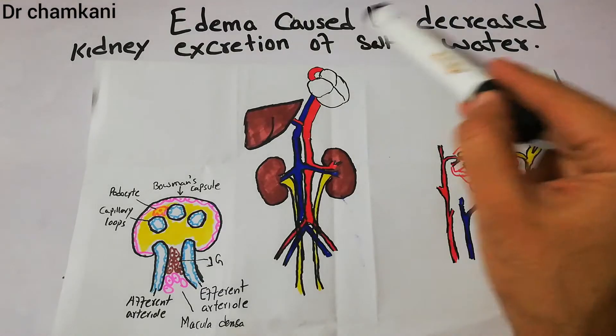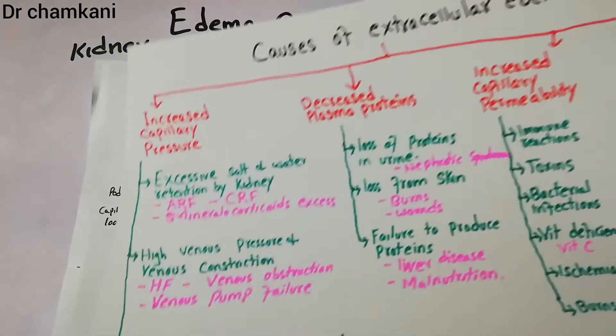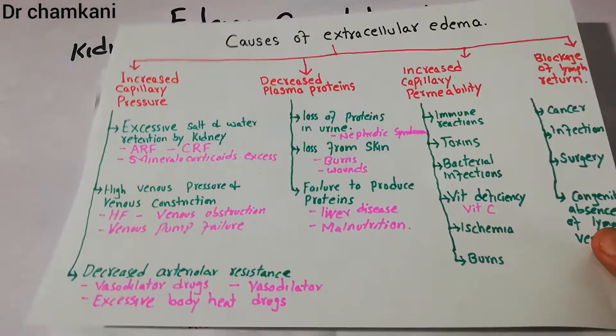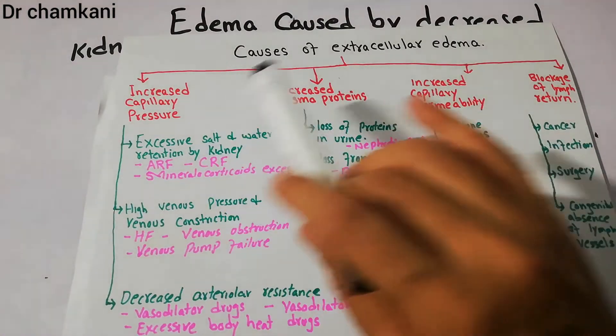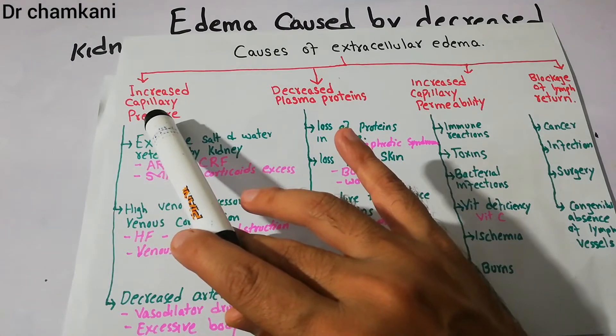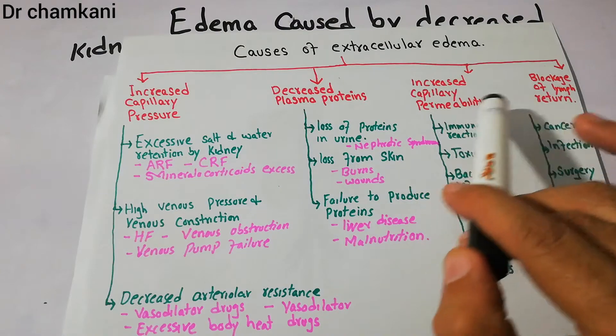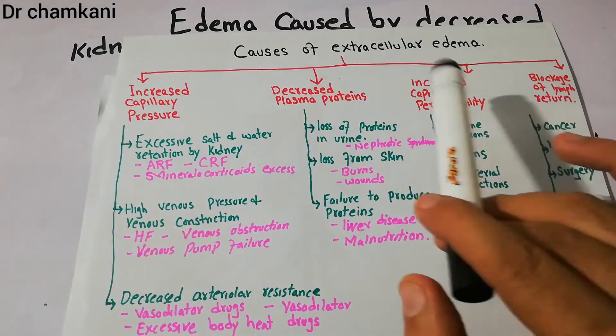Today we are going to talk about edema caused by decreased kidney excretion of salt and water. We have previously discussed that there are many factors which increase the causes of extracellular edema, and we classified them into four broad categories: causes due to increased capillary pressure, causes due to decreased plasma protein, causes due to increased capillary permeability, and causes due to blockage of lymph drainage.